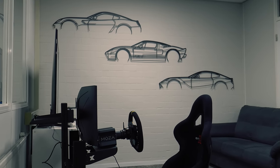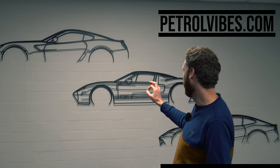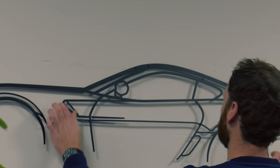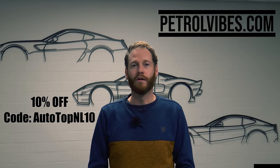Before we hit the Autobahn, we're doing a collaboration with petrolvibes.com — the ultimate gift for yourself or any petrolhead. You can see them here in our sim room. We've got our own Ferrari 599 on the wall, the Ford GT, and you can make one of your own car. Use code AUTOTOPNL10 for a discount on your favorite wall art at petrolvibes.com.